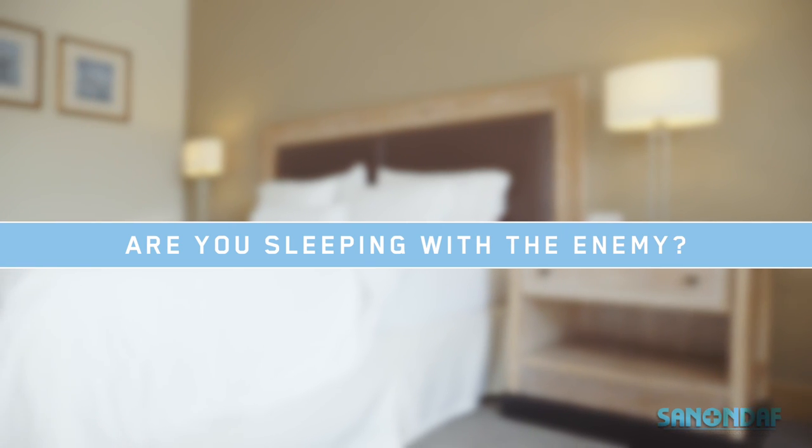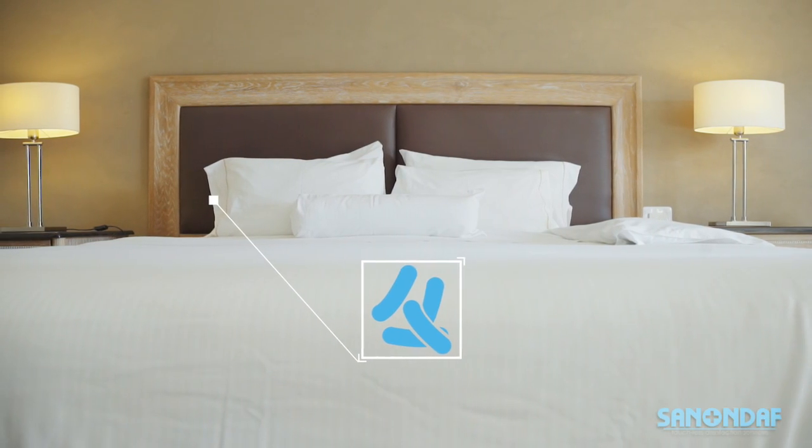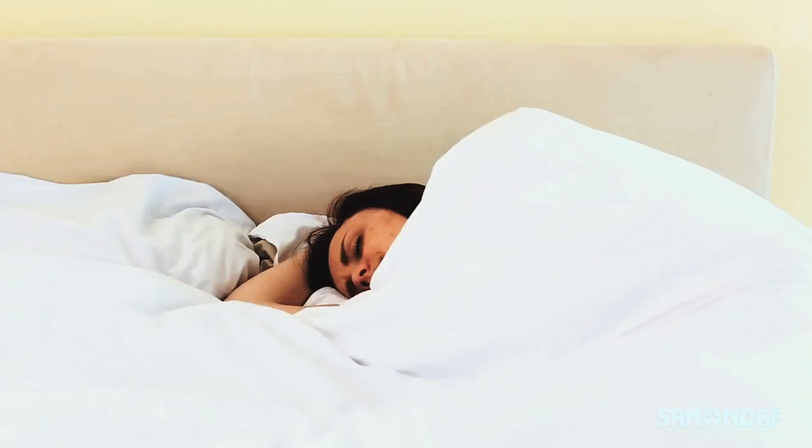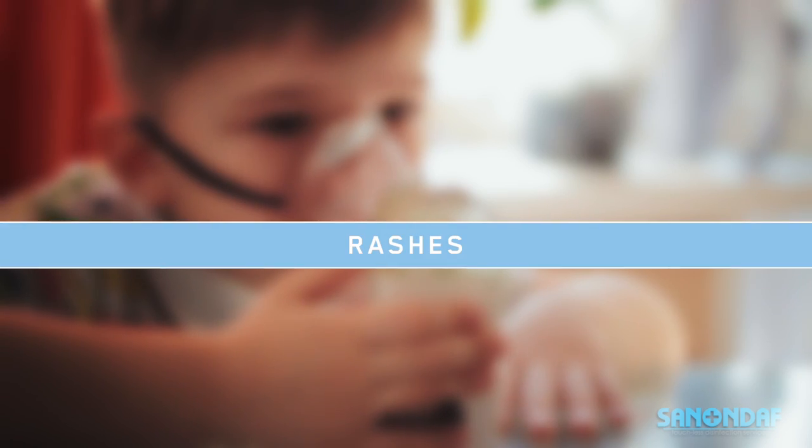Are you sleeping with the enemy? An average mattress contains millions of dust mites, bacteria, fungal spores, and other harmful microorganisms that, over an extended period of time, can pose a significant health risk, ranging from rashes, allergies, and infections.